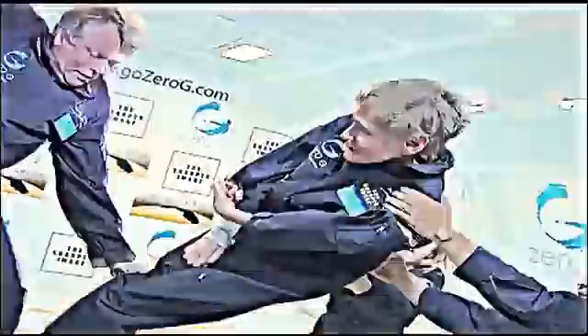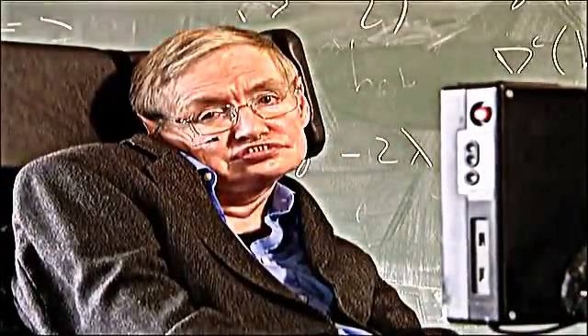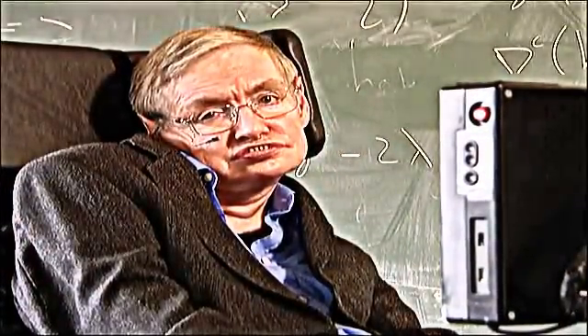For Professor Hawking, there's an added element that makes it extraordinary. I am very pleased to have made a contribution to our understanding of the universe, despite my physical difficulties. But it would have been an empty triumph without the love and support of my family.